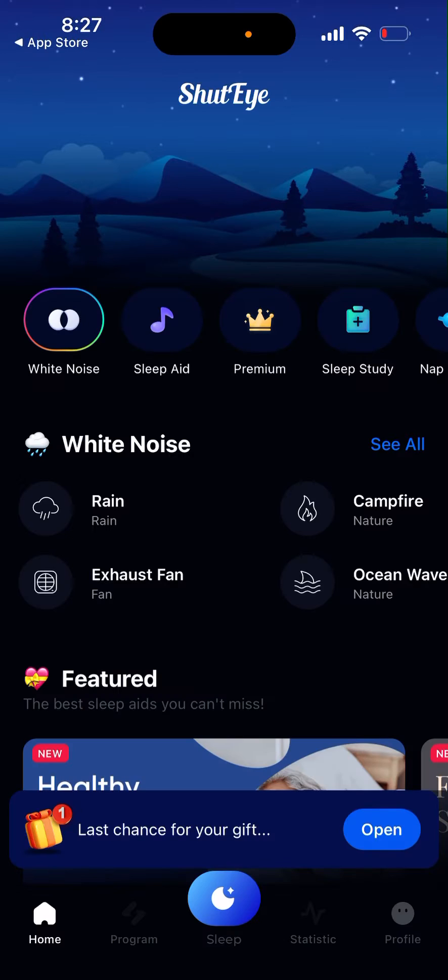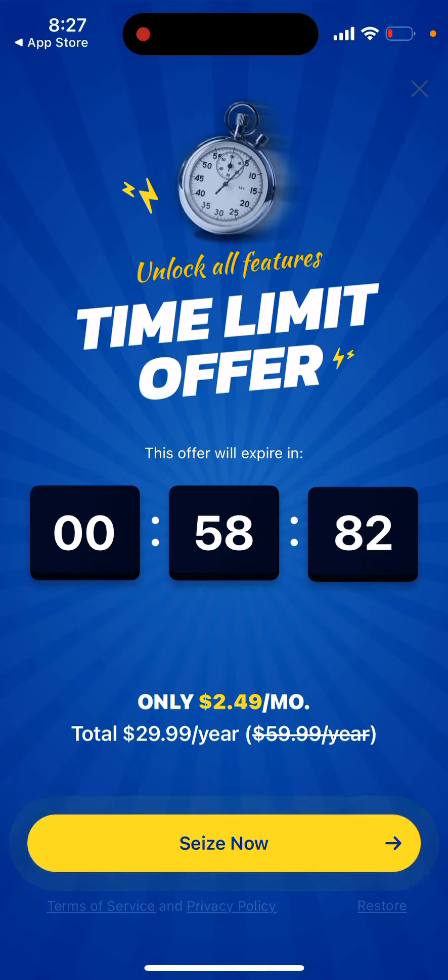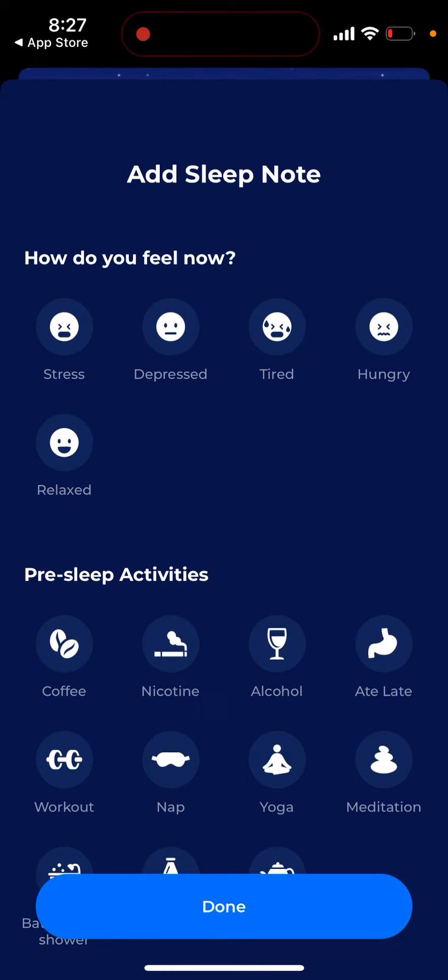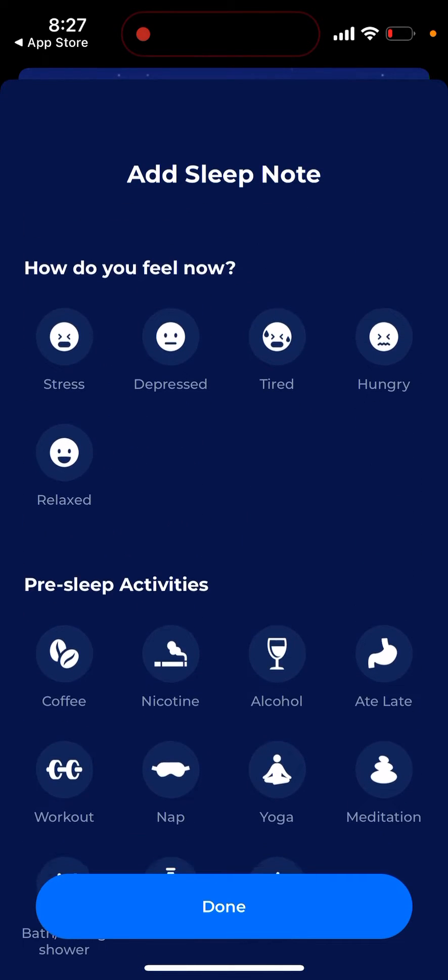It has a lot of reviews and good ratings — on average it's a good response. You can sign up here; sometimes the offer can be $2.49 per month and $30 per year. This app acts like a sleep tracker, so if you want to track your sleep you can just add a sleep note.